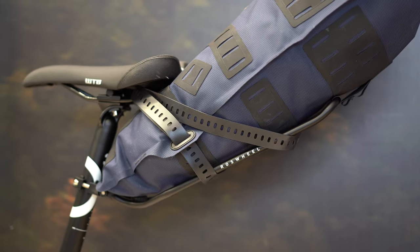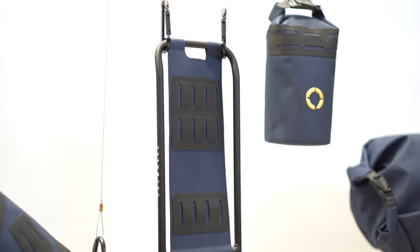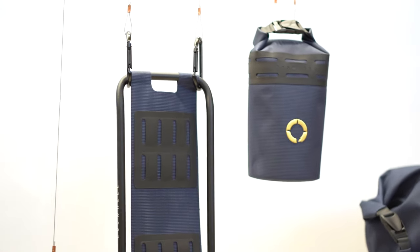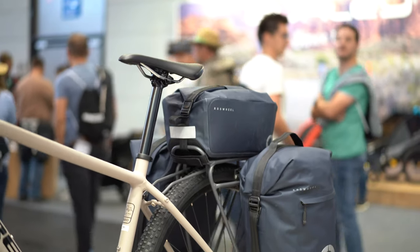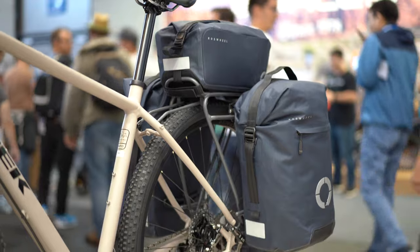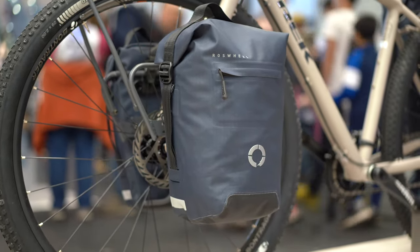I usually use BOA ski straps, but these make that unnecessary — it's a full setup already. My setups are usually from a bunch of different companies like Salsa, Ortlieb, and others, but Ross Wheel has basically taken all that gear and made it themselves. It's a complete, cohesive system, and it's sexy.